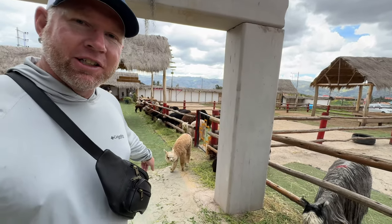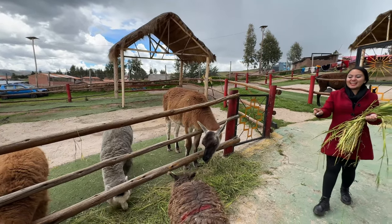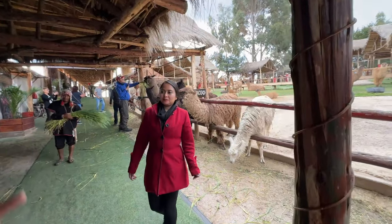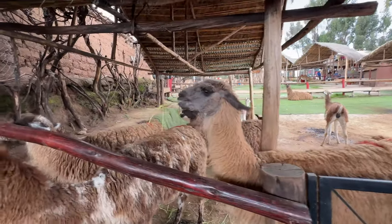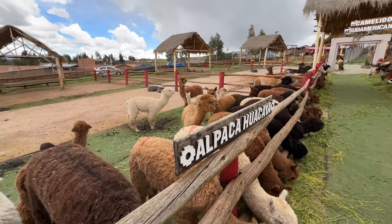Here we are now at Manos de la Comunidad, a sanctuary for llamas, alpacas, guanacos, vicuñas, and condors. Sometimes you see the little baby ones that have escaped because they can't be kept in there. This place is about 30 minutes outside of the Cusco city center. It's a good place to take the kids, but even as an adult you can see the alpacas up close and feed them — they've got so much character, it's really funny.